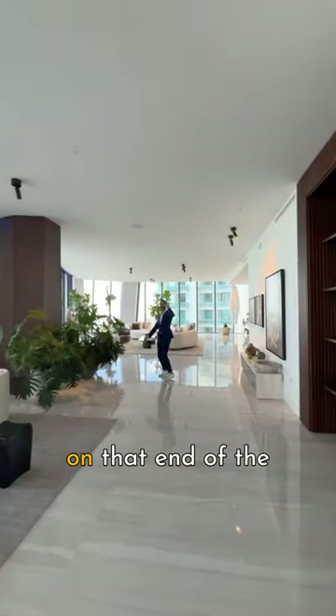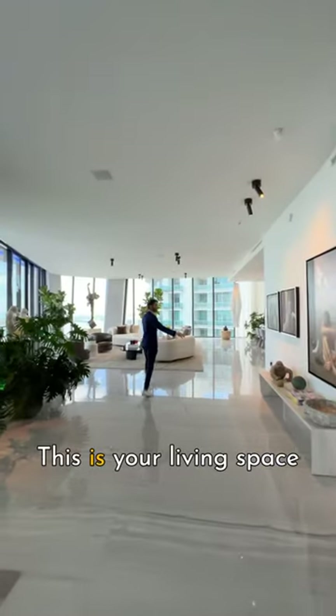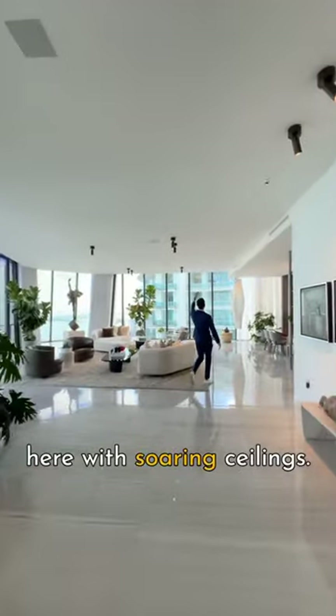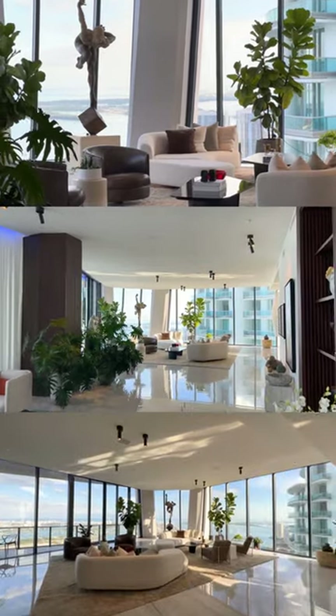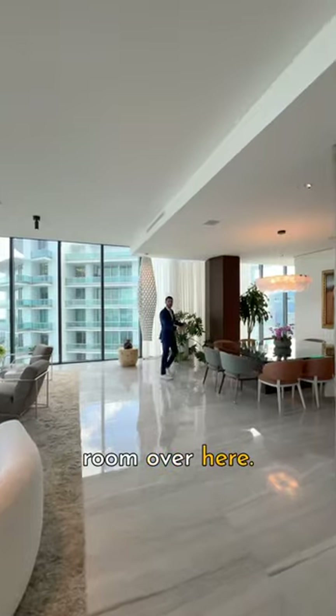Primary suites are on that end of the unit with the movie theater right beside it. This is your living space here with soaring ceilings and views all around. This is your dining room over here.